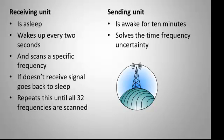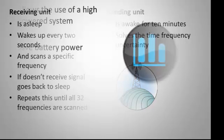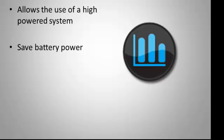The sending unit is awake for 10 minutes, solving the time-frequency uncertainty for when the receiving unit is awake or asleep. Frequency hopping allows the system to be more efficient because it does not use much battery power.